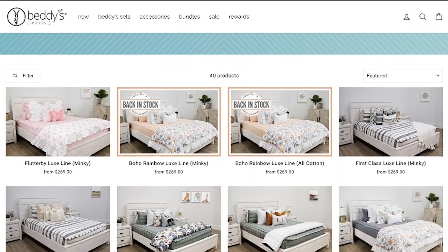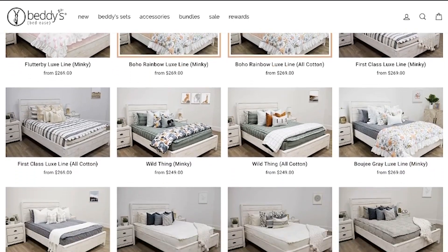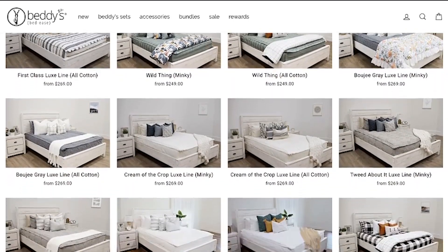Also in today's video, I have teamed up with Beddy's. They were kind enough to send me a free bed set to help with my son's room makeover, and I can't wait to share it with you guys and tell you a little bit more about Beddy's. I also have a discount code for you, so stay tuned for that a little bit later on in this video.